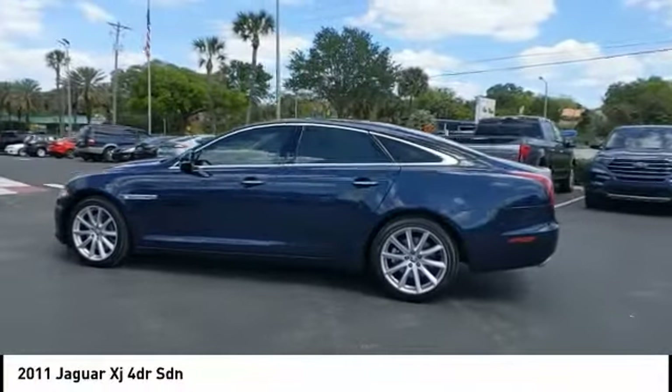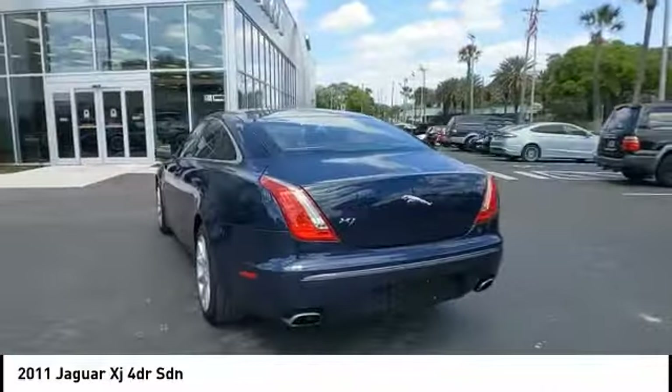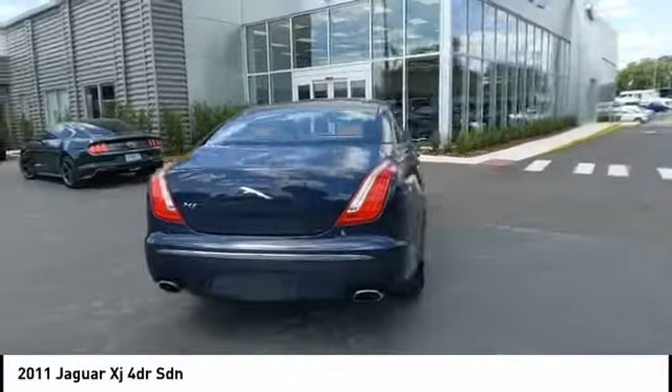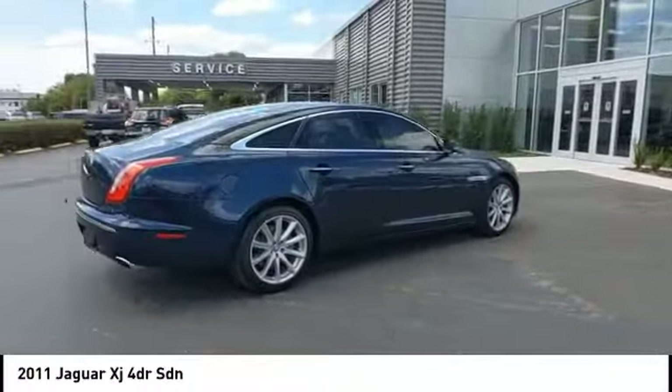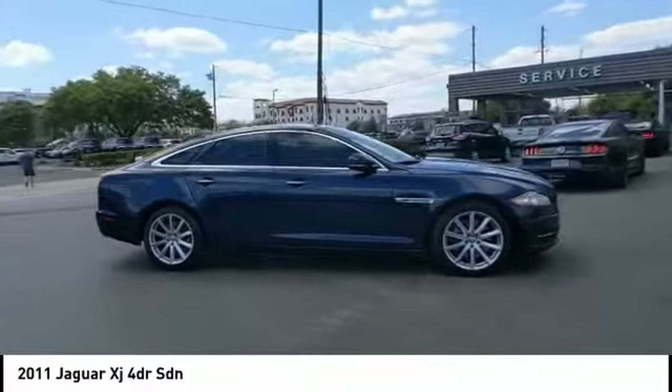Make a great choice today with the 2011 XJ. The Jaguar XJ has a strong, refined V8 engine, and the 6-speed automatic was very smooth. A true leader in their class, this vehicle has less than 30,000 miles.